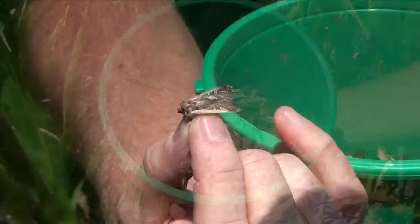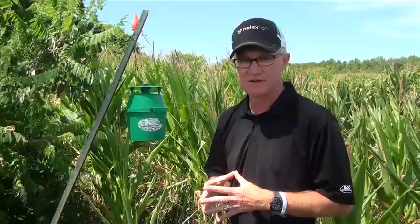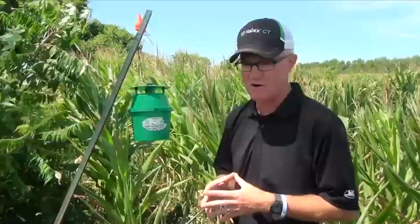Another thing to consider when you're out checking your fields is what type of corn you're growing from a trait perspective. A lot of the corn we're growing today with some of our competitors has trait protection in there. From NK we have corn with Viptera protection. So even though we've had moths in a field with egg laying going on, we don't necessarily have to spray those fields. There's protection built into the corn plant — the Viptera will protect that crop against any deleterious effects on the ear or the grain.